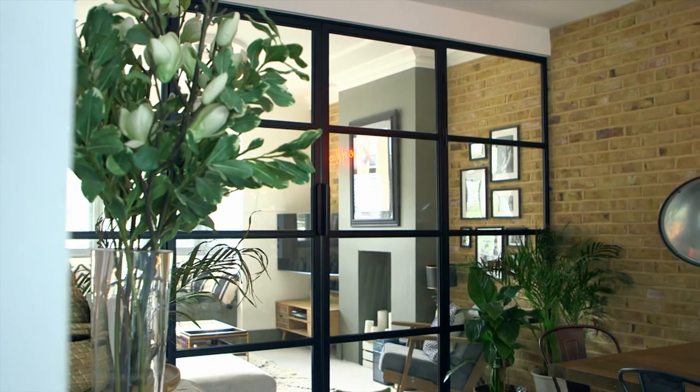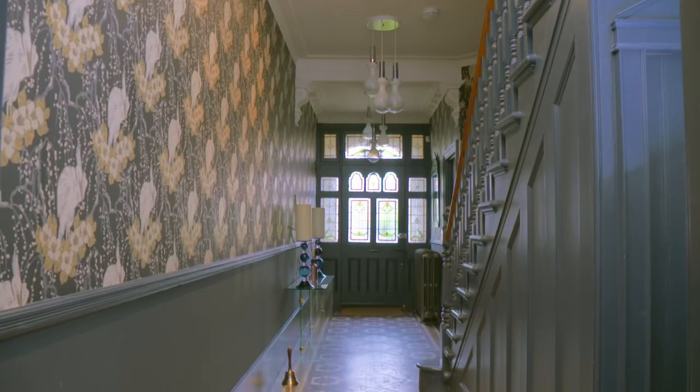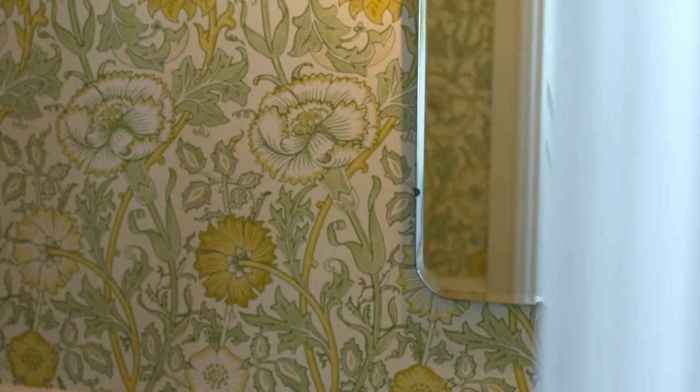Sleek, modern, contemporary, functional. Exposed brick. I really like black and white and the monochrome look. It's just a bit like bachelor paddy. My style is a little bit warmer. I like heritage colors, herringbone floor, wallpaper. More traditional in keeping with the house.